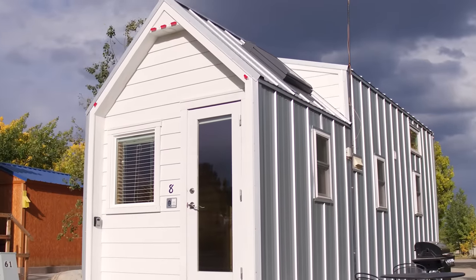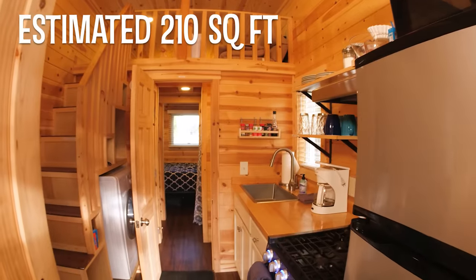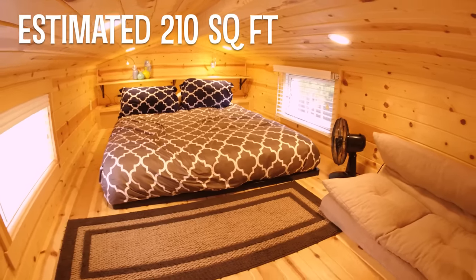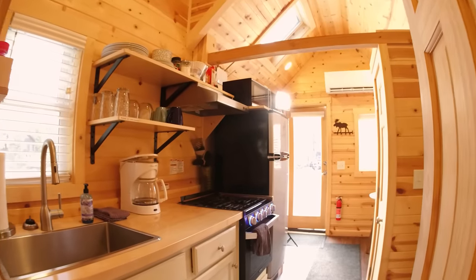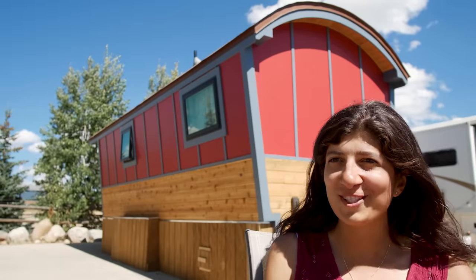The second tiny house was also from Tumbleweed — their Farallon model, 24 feet long. It has a loft with a queen-size bed upstairs and a second room downstairs that I use as a bedroom, giving it two bedrooms total — that's my biggest tiny home. And right behind us is my gypsy wagon, Lavinia, which is the smallest.